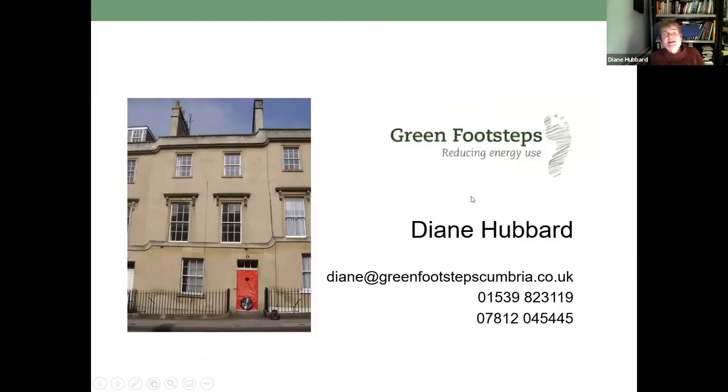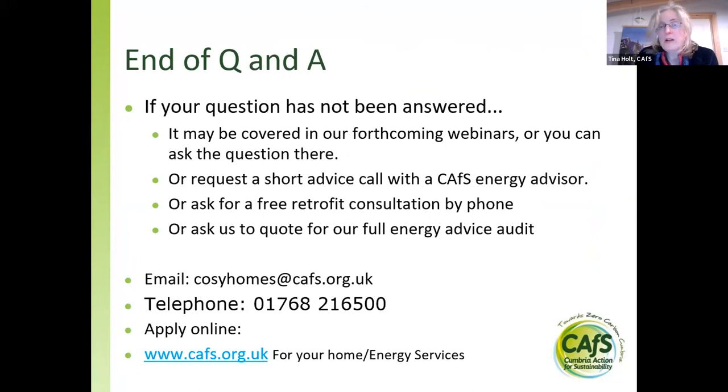That's the end of the presentation. Thank you so much, Diane — that's been really interesting and really clear, with some great images that bring to life how this works, because this is all invisible in our homes to a large extent. It's only when you start knocking things about or get out a thermal camera that you see what's really going on. If you've got other questions, they might be covered in our next webinars, or you might want to talk to us about an advice call at CAFS on retrofit, or to ask for a quote for our full energy advice audit.